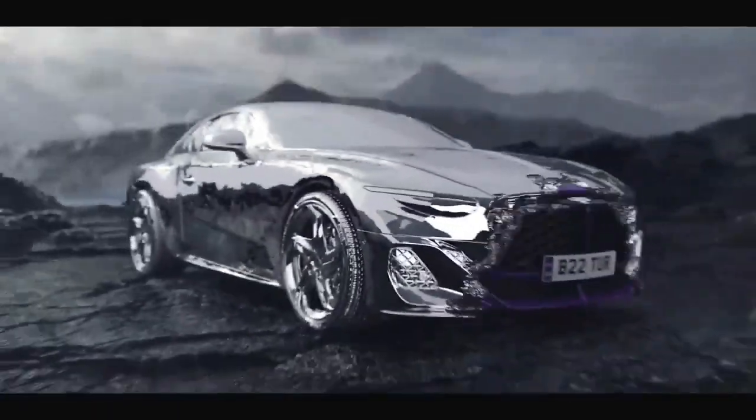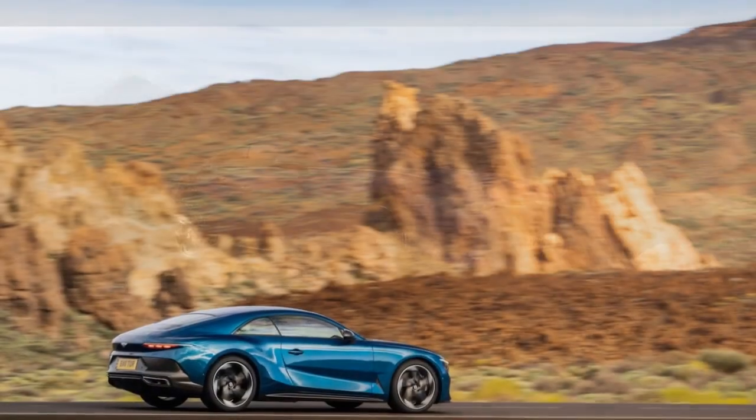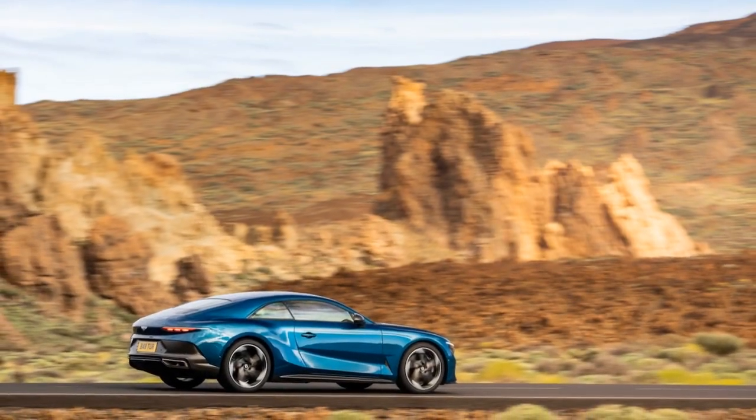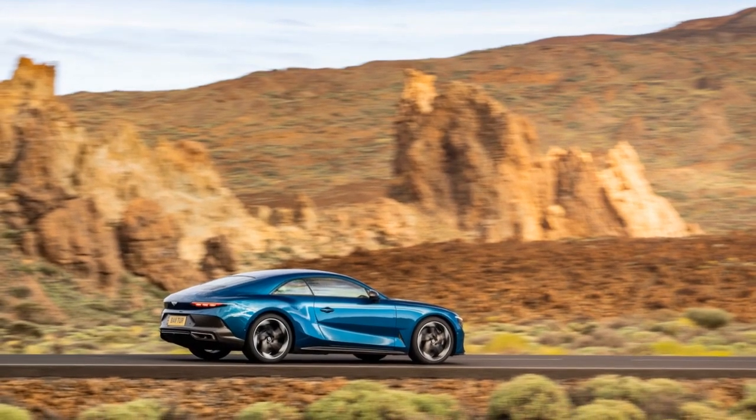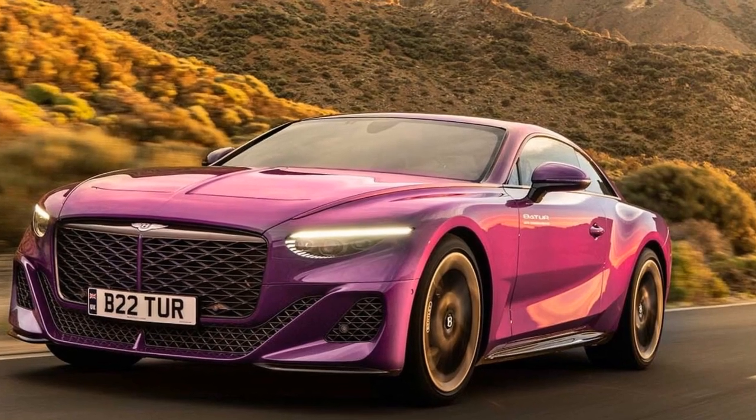Bentley offers an array of customization options, allowing discerning buyers to personalize every aspect of their Batouar. With an extensive palette of paint colors and an array of wheel choices, customers can create a bespoke masterpiece that truly reflects their individuality.